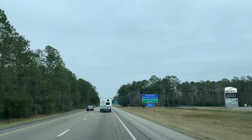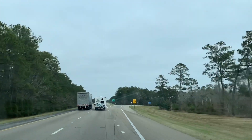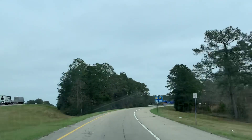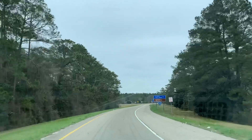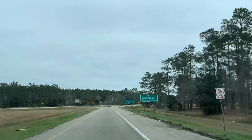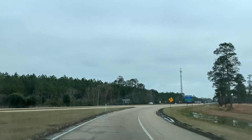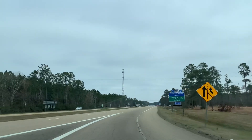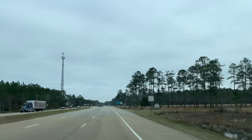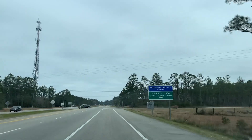Exit number 2, Mississippi Welcome Center. Take the exit on the right, then keep right at the fork. Merge onto Mississippi 607 South, then turn right. We're hoping we have an open RV spot so you can wind all your slides out.